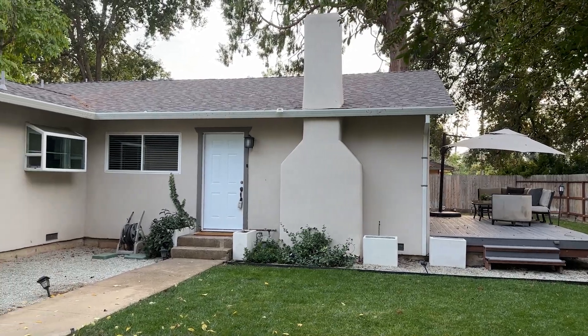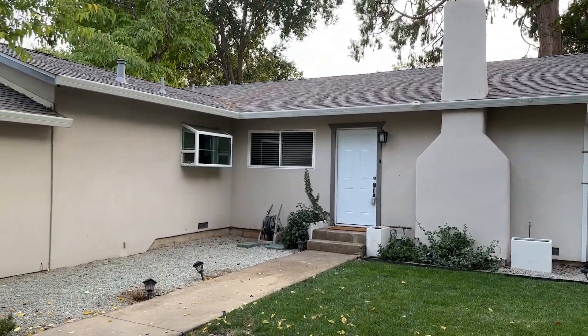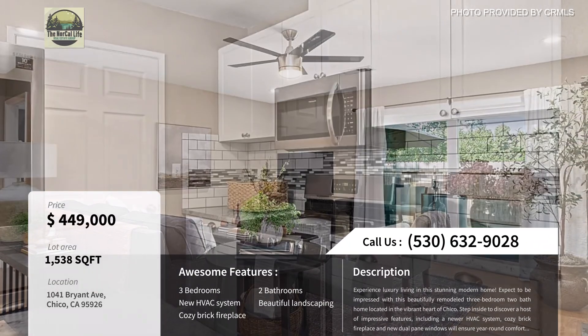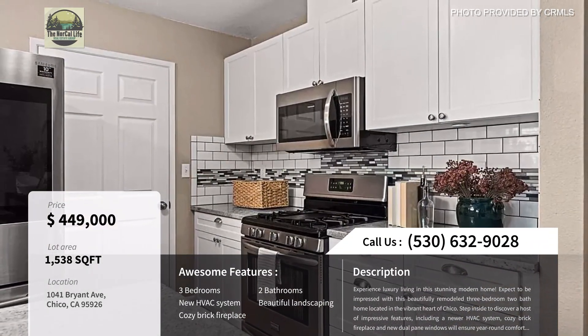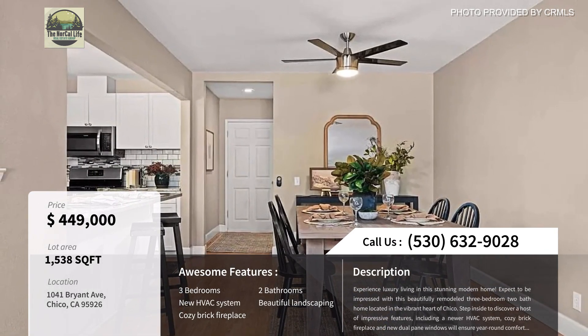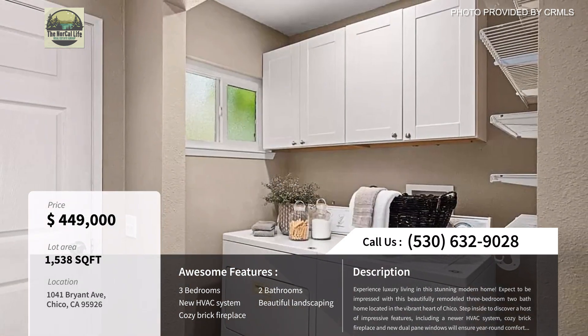The next home is 1041 Bryant Avenue. It's a three bedroom, two bath home that is 1,538 square feet and is priced at $449,000. Built in 1928, this home has been beautifully remodeled but still has the charm of homes you find right here in the heart of Chico.